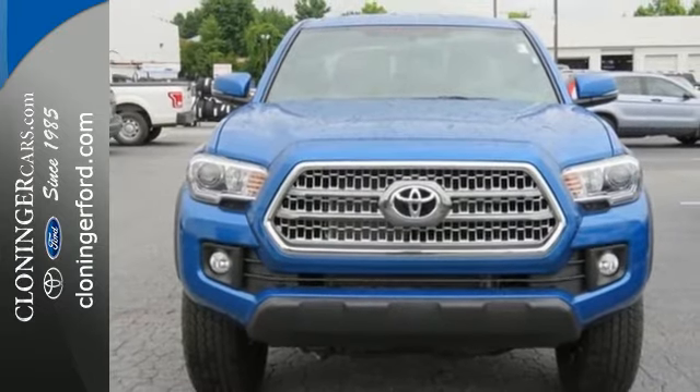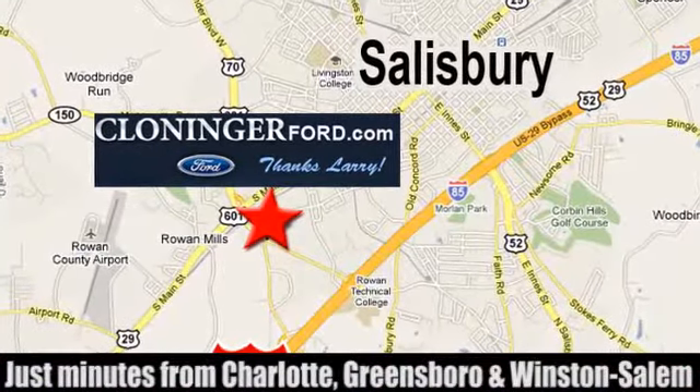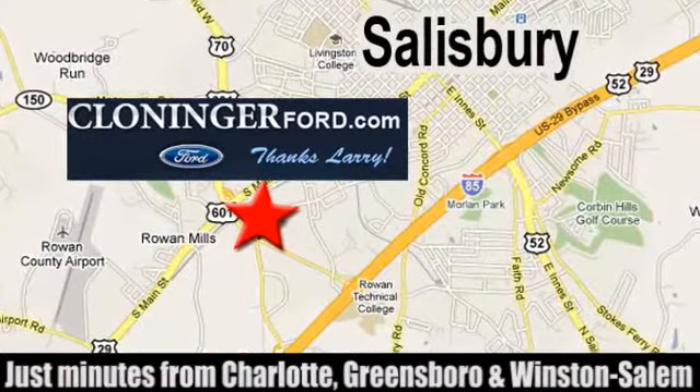Take it for a test drive. Discover Cloninger Ford Toyota today. We're conveniently located at 511 Jake Alexander Boulevard, east of 75 and off Interstate 85.